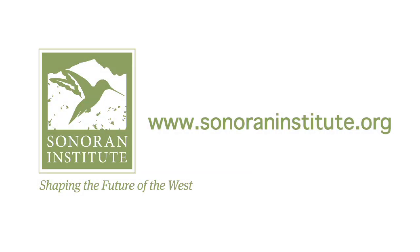For more information, visit SonoranInstitute.org.